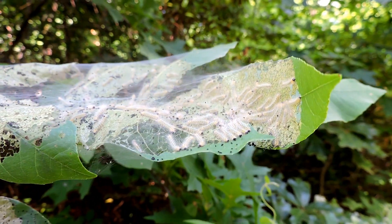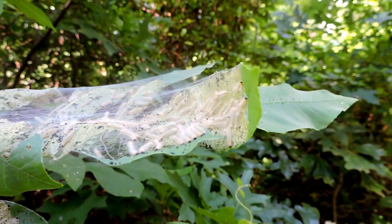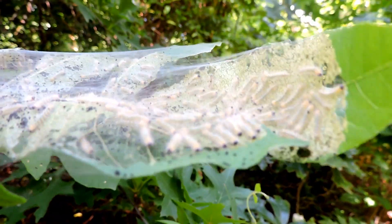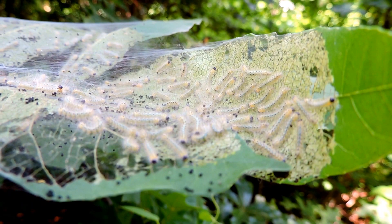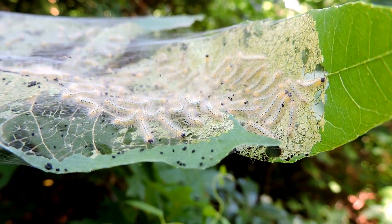Let me see if I can agitate them a little bit — that might show a defensive reaction. Not much; they just huddled together and wiggled back, trying to get away from the danger, of course.